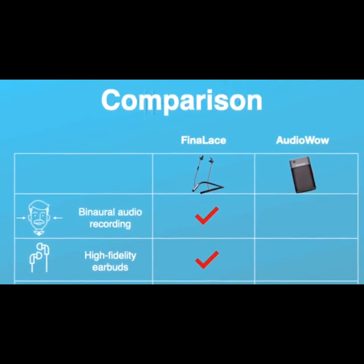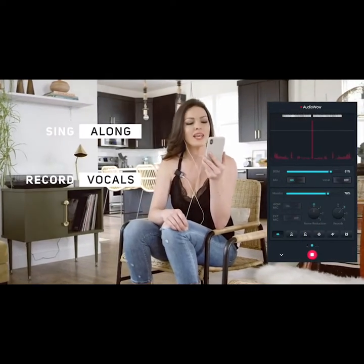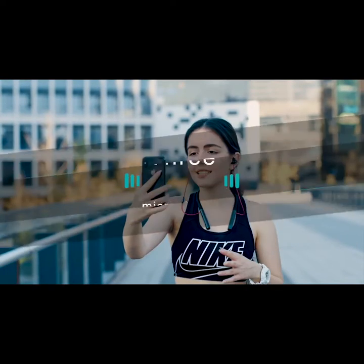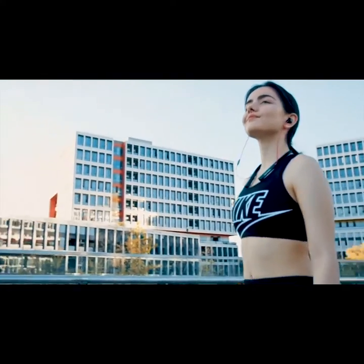Finilace does everything Audio Wow does, like devocalizing any music track, automatic phone and voice transcription, and so much more. The best thing about Finilace is that it has three microphones: two binaural microphones in each earbud, and a dedicated third voice mic close to your mouth.